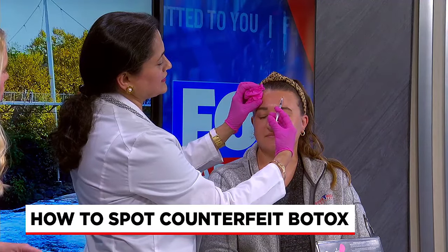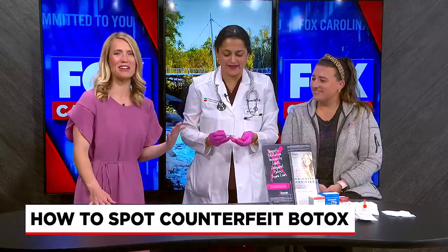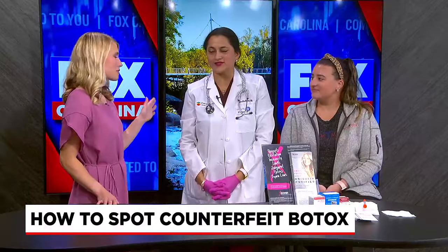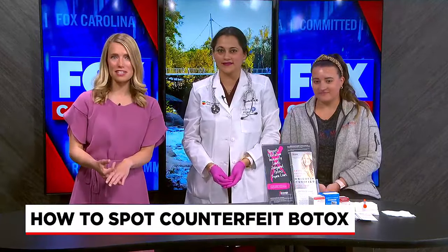How many of these have you done? I've done thousands of procedures, and I've been doing it since 2008 — that's over 16 years and over 1,000 Botox procedures. That is the question you want to ask. You don't want to be the first test subject. Make sure to ask the professional about their experience, credentials, and how many times they've done it.